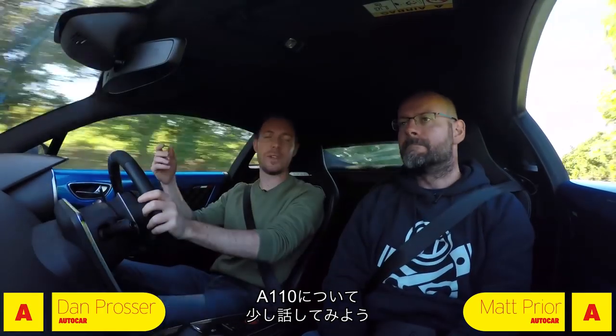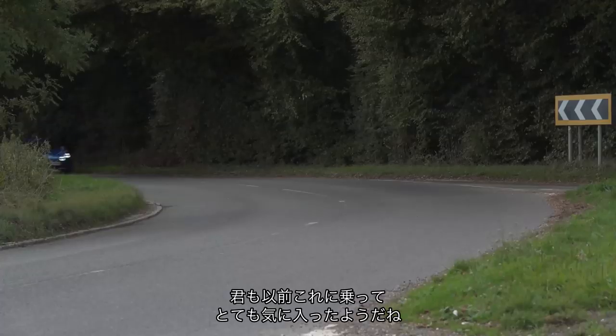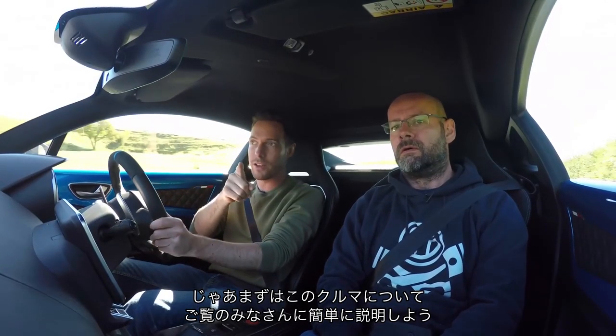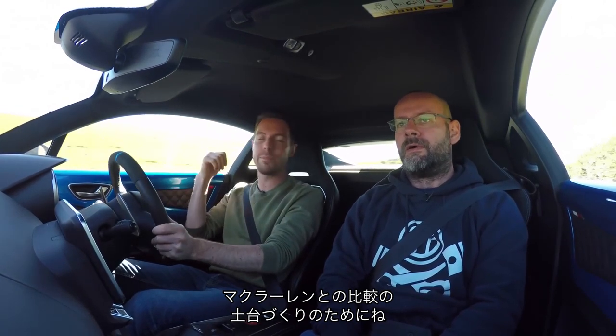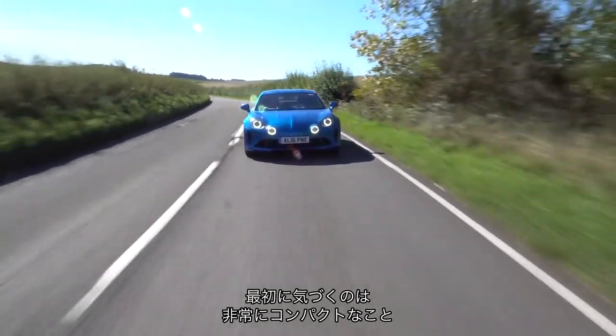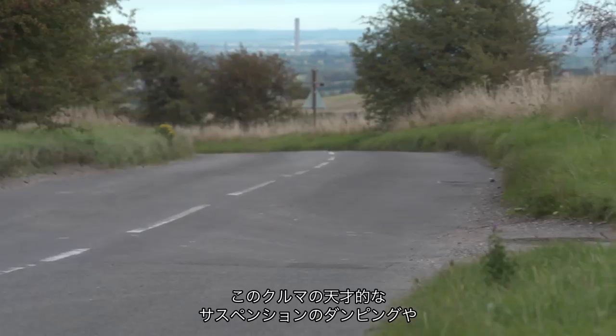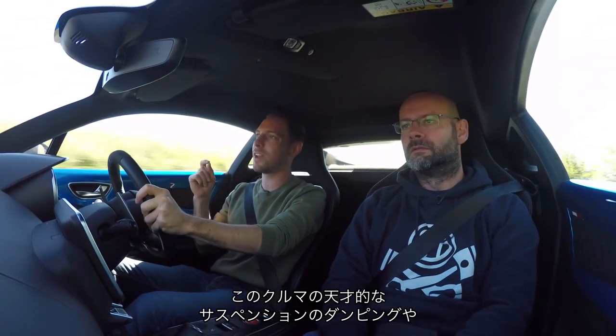I just want to tell you a little bit about this A110. I know you've driven this car and you're a big fan of it. The first thing you notice is that it's very compact. You then notice how light the car feels. I've driven it on moorland roads — really tricky roads — and that's where you appreciate the genius of this car's suspension, its damping, and the way the chassis works over a difficult road surface.